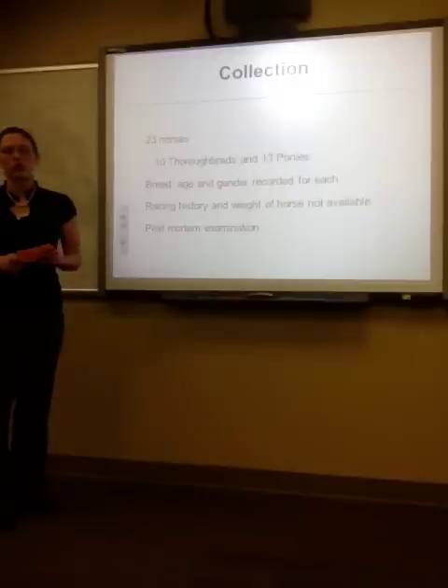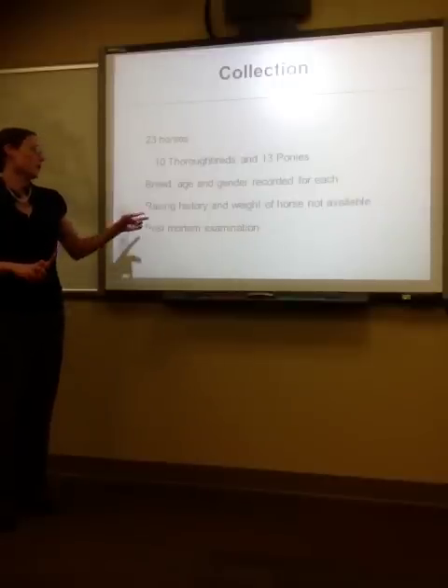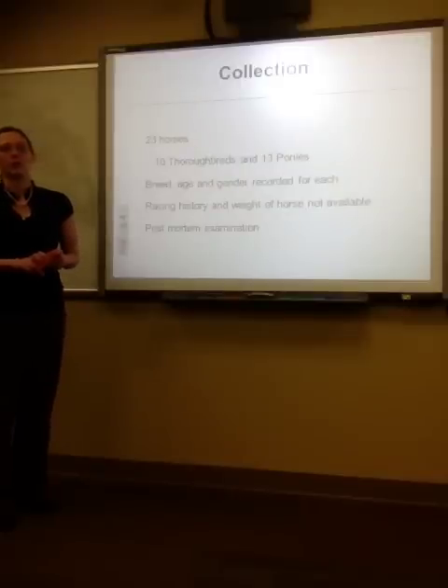The age of the horses ranged from a year and a half to 23 years. For the Thoroughbreds, the average age was 7.3 years plus or minus 8 years. For the ponies, the mean age was 3.8 years plus or minus 5.2 years. The racing history and weight of each horse was excluded, and each carpus went through a post-mortem examination where, if any obvious carpal pathology was observed, that sample was excluded.